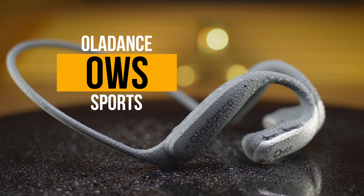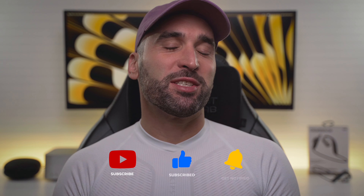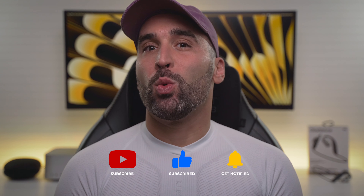HollaDance have announced their first fully waterproof open-air headset with a neckband, and as the name OWS Sports might suggest, these headphones were designed with the physically active in mind. Hi everyone, my name is Andy, and you're watching Andy's Tech Tone.